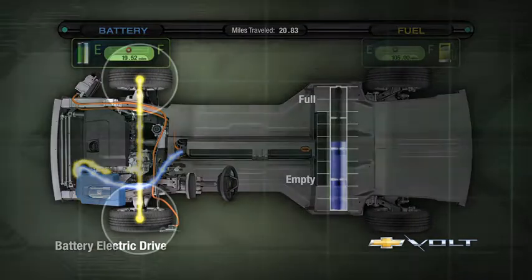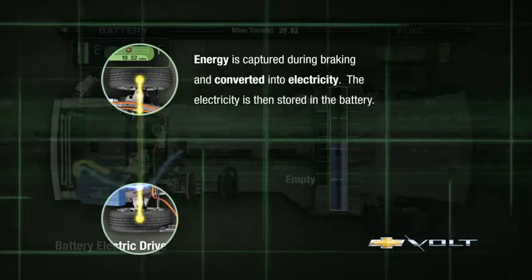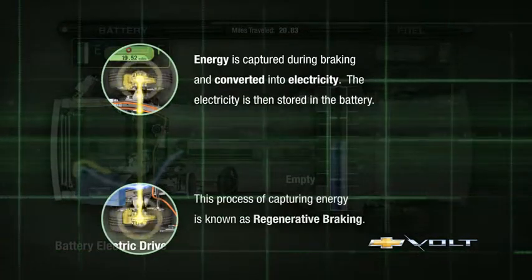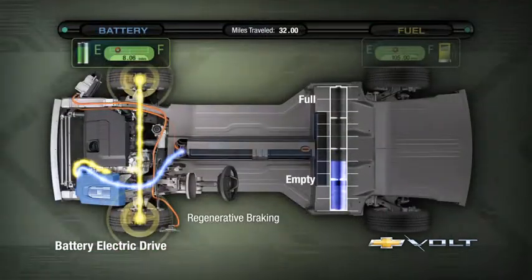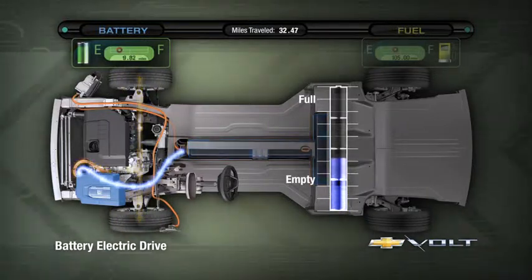The braking system in the Volt is very unconventional in some ways. Whenever you apply the brakes, we want to recover as much energy as possible, and we do that by using the large electric motor as a brake, turning that motion back into electricity and putting it back in the battery. It's seamless as far as the consumer is concerned.